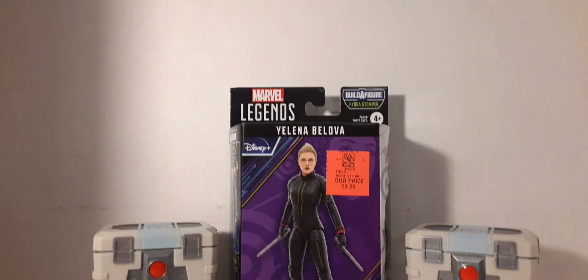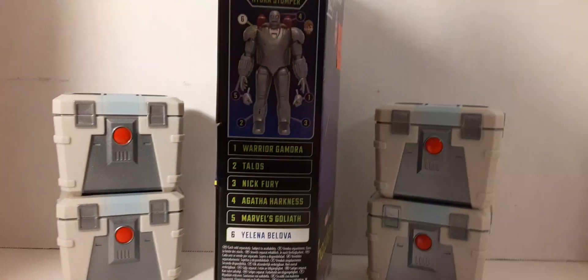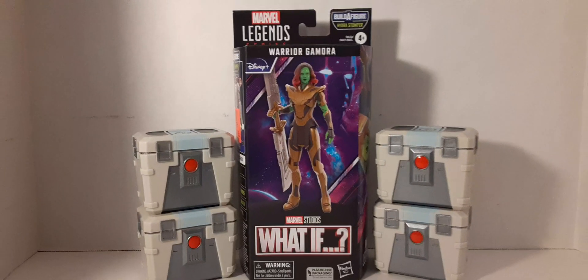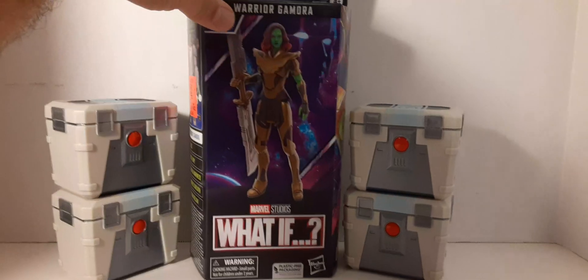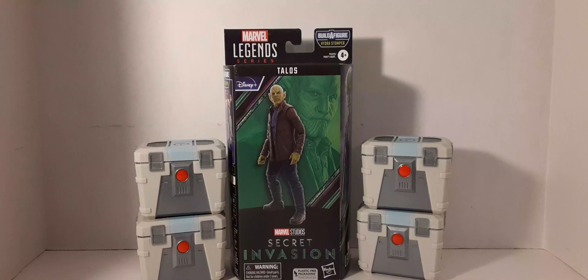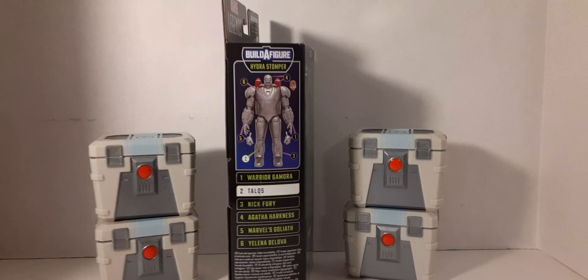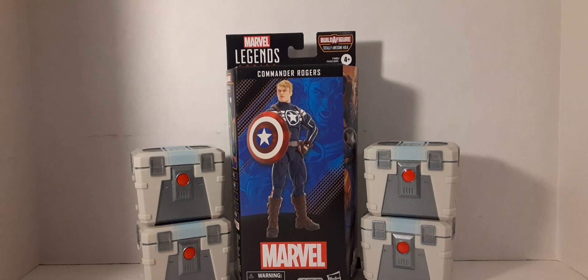Now for the Walmart pickups - they've got new Marvel Legends. We have Yelena for $9.99 - very cool. I'm definitely now interested in building the Hydra Stomper BAF on this channel. I grabbed Gamora - obviously looking for that Hydra Stomper part - at $9.99. I wasn't really wanting her but now that they're putting out the figures to build the Hydra Stomper, I'm all in. Then I grabbed Talos - pretty cool, another part for the Hydra Stomper. I still need Nick Fury and I'm not sure if they'll show up at Walmart.